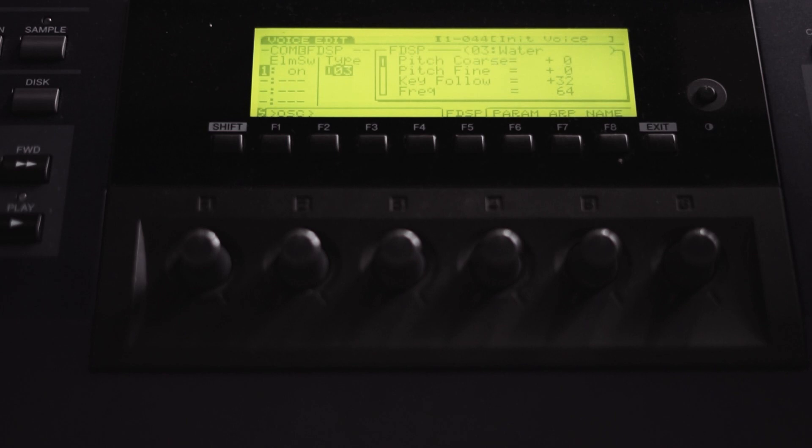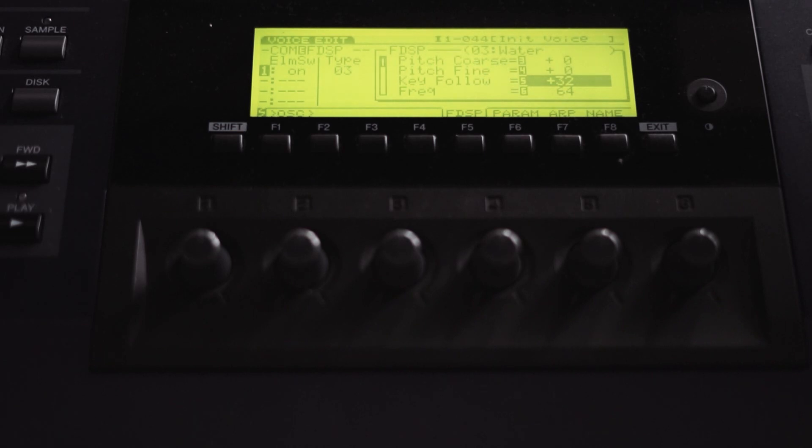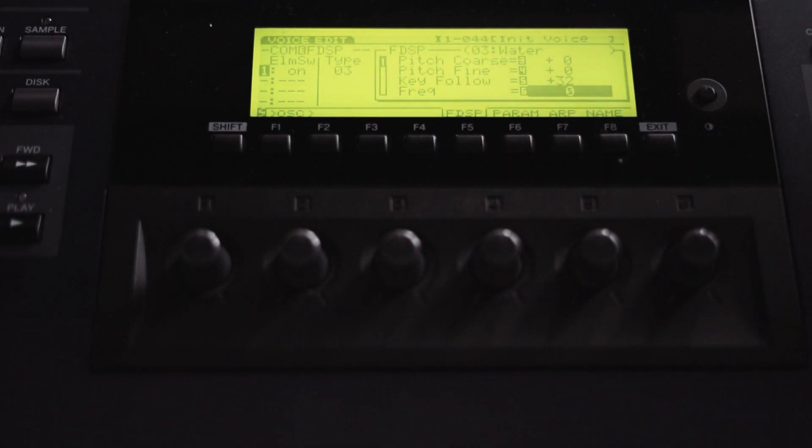You can hear the noise is still audible but there's this water effect superimposed onto it. We want to change the parameters a little bit. We'll leave the pitch coarse and pitch fine of the effect as they are — that corresponds to the notes we're playing. We'll also leave the key follow value at 32, because this means that with every note you play, the frequency of this effect will change accordingly. But we will set the frequency of the effect to zero so it doesn't change at all.